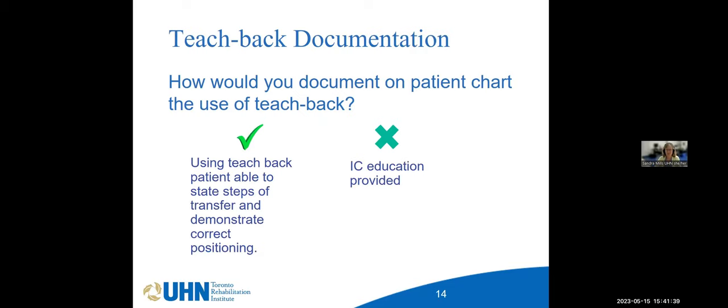We need to document that Teach Back happened. In your documentation you might say: 'By using Teach Back, the patient was able to state the steps of the transfer and demonstrate correct positioning.' As opposed to simply writing 'IC education provided' or 'transfer training provided,' which only speaks about the provider and not whether the patient received or retained the information. By documenting Teach Back in the chart, there is evidence that the patient was able to teach back what you taught them.